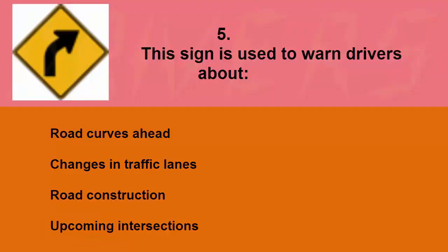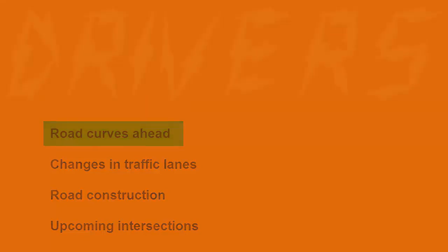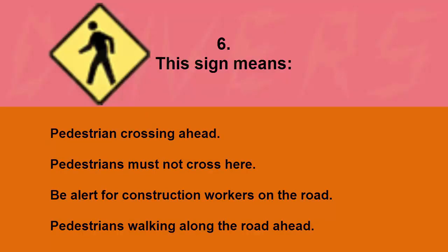This sign is used to warn drivers about: road curves ahead, changes in traffic lanes, road construction, or upcoming intersections. The correct answer is road curves ahead.